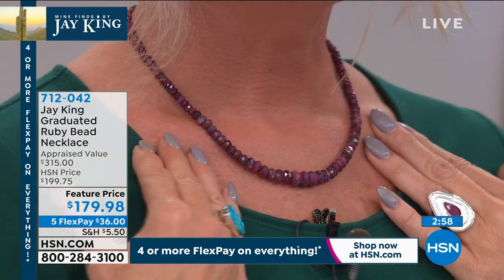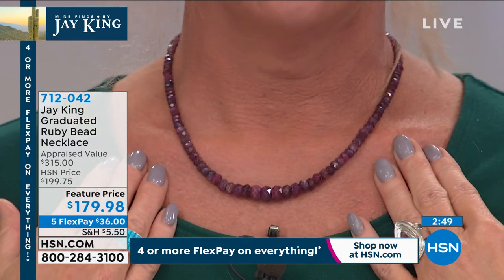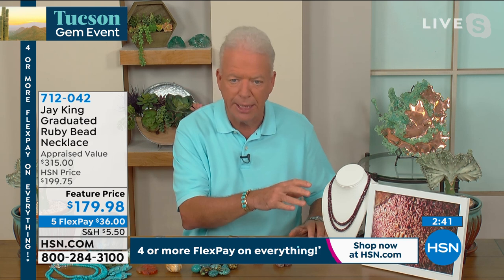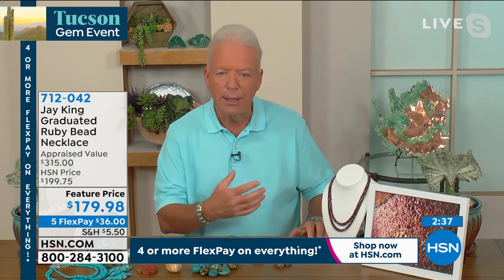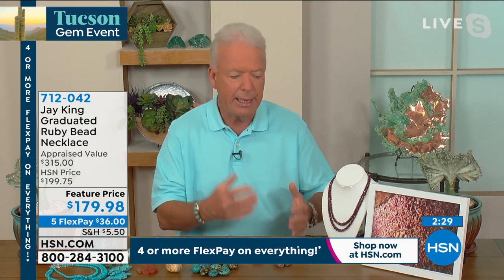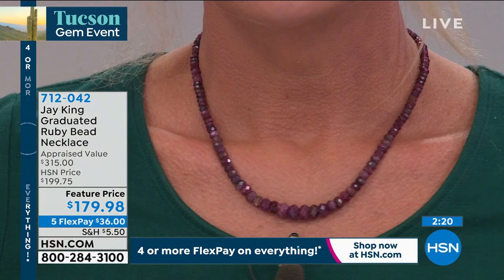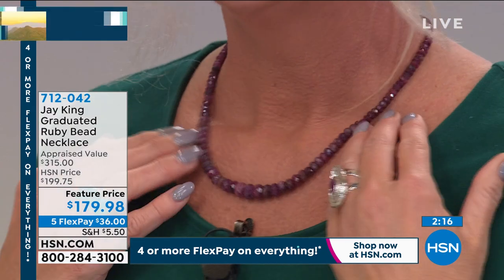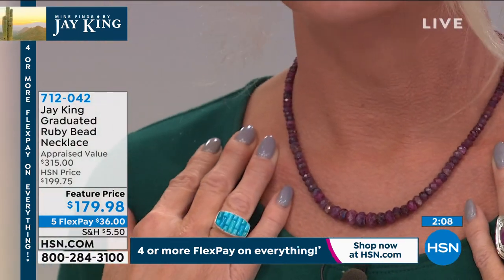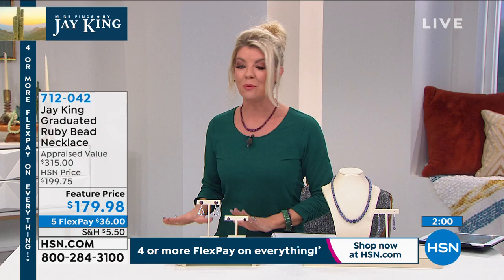Jay hasn't been able to get any of this rough for about a year and a half, and has no way to contact them right now — his go-between doesn't even know if they're mining anymore. The only rough they have is what was used to make these pieces, using the last remaining rough. They've brought this back three times — very unusual — because of the outcry from people who missed it. We have a clock on screen and are extremely busy.